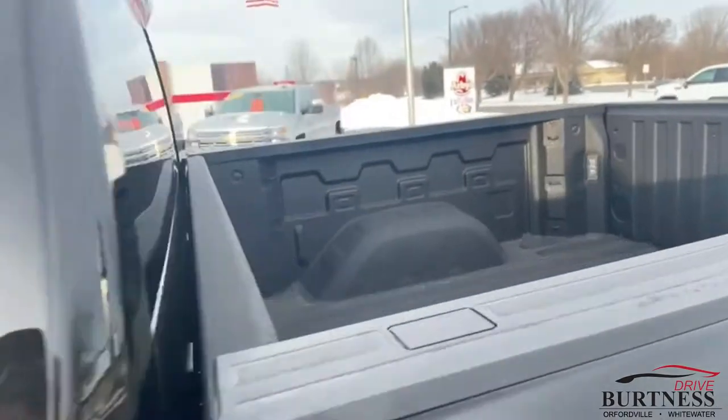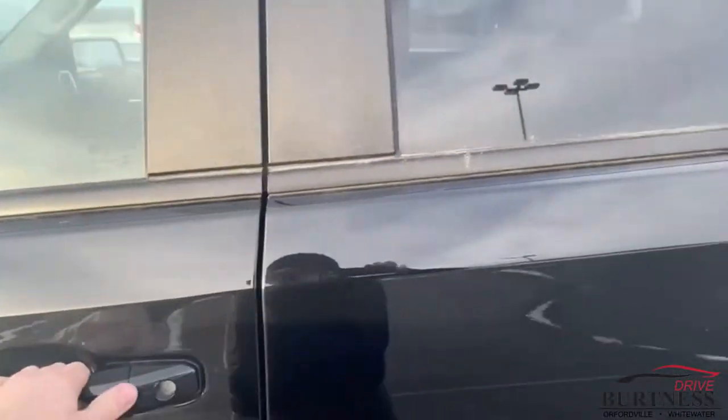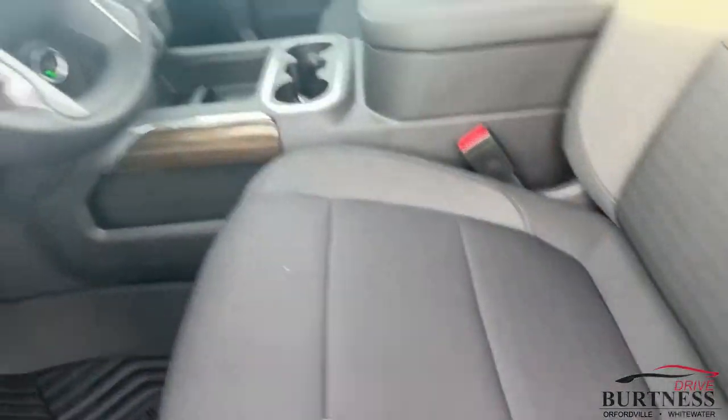Check this out — nice spray-in bed liner, prepped at the factory, keyless entry. And look at that: all-weather floor mats, power driver's seat.